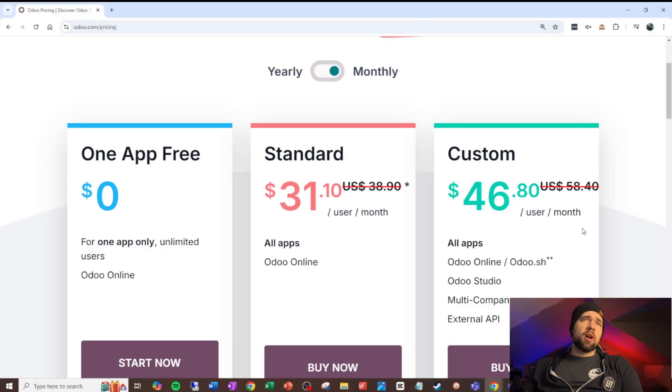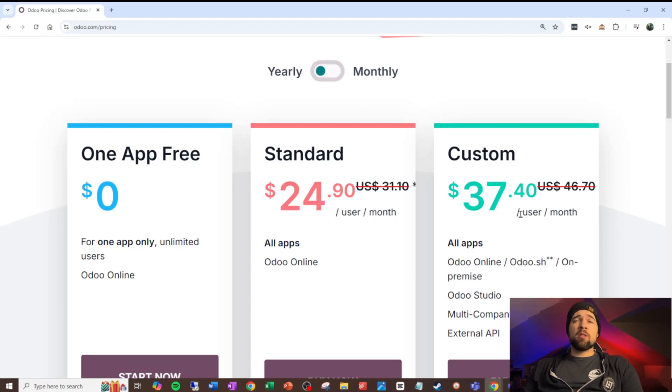One of the biggest pros of Odoo is its pricing structure. Compare the monthly pricing for Odoo to SAP or Dynamics where you're paying north of $100 per user, and it looks pretty good. At $46.80 for the top plan, that's pretty impressive. And you can save even more if you're willing to do a yearly contract.